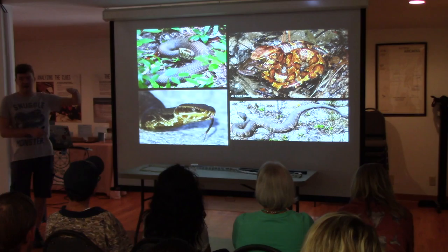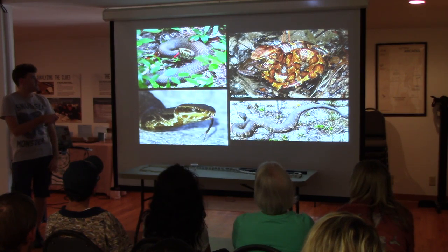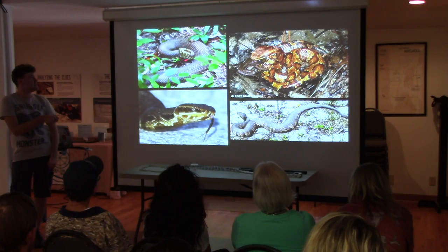Another thing about water moccasins specifically is their eyes — they're very light colored at the top but immediately dark at the bottom. You can see that in this picture. They'll rear up at you like this; you get familiar with it if you see it a few hundred times.